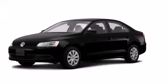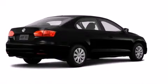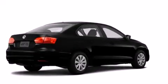This is a brand new 2014 Volkswagen Jetta. It has a 1.8-liter 4-cylinder engine and an automatic transmission.